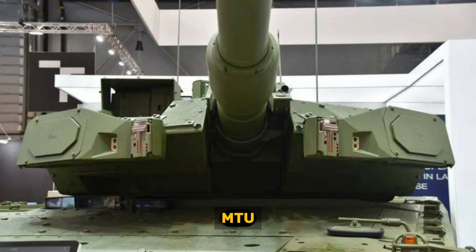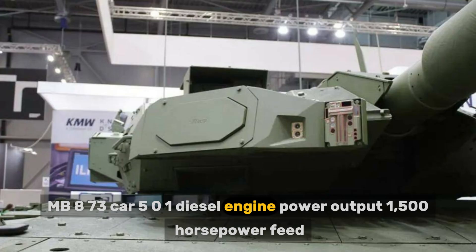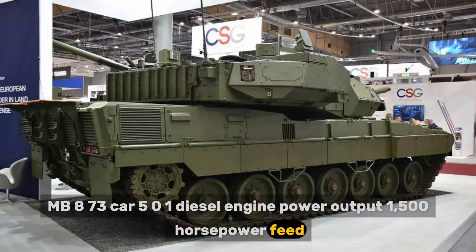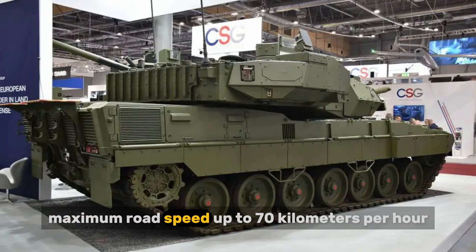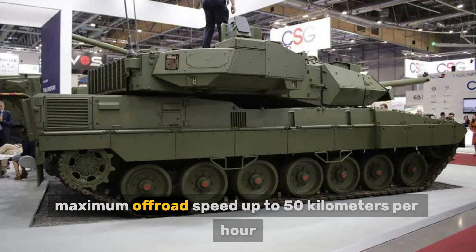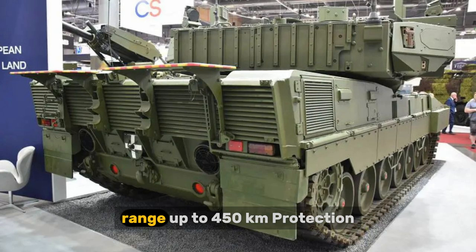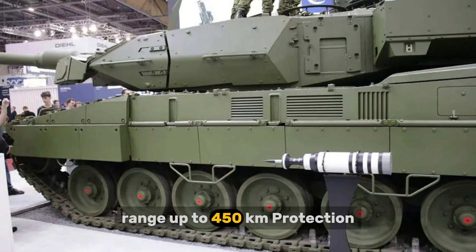The engine is an MTU MB 873 Ka-501 diesel engine with a power output of 1,500 horsepower. Maximum road speed is up to 70 kilometers per hour, maximum off-road speed is up to 50 kilometers per hour, and operational range is up to 450 kilometers.